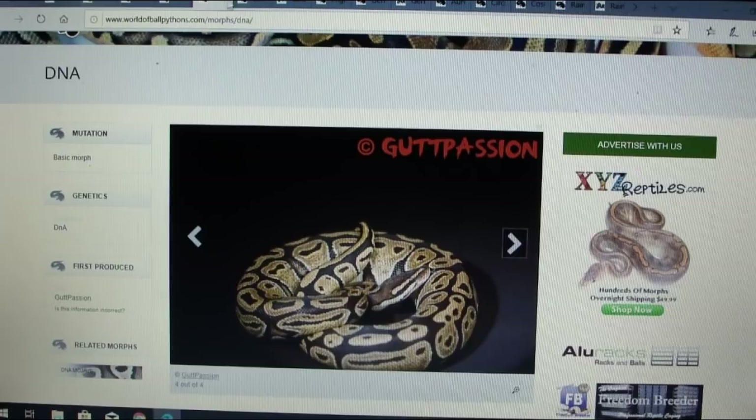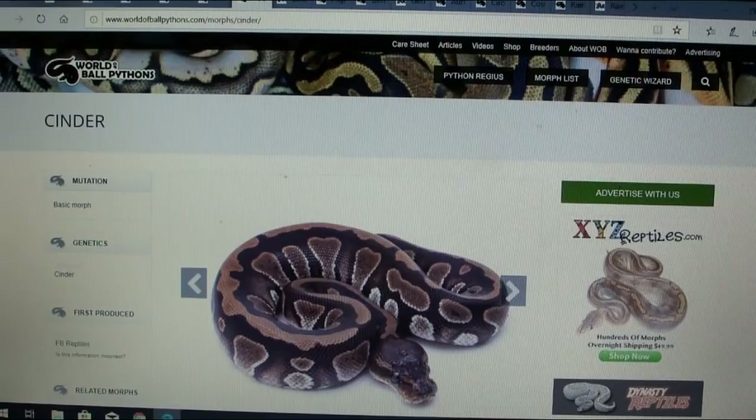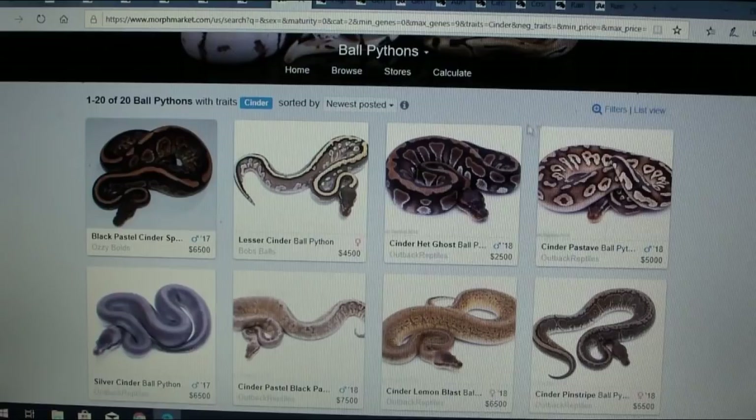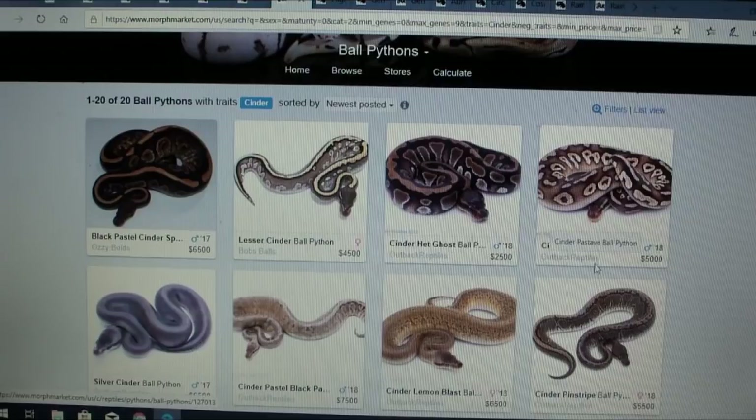Here is the cinder — I've actually heard of the cinder before. It's kind of one of the newcomers on the block. Looking on MorphMarket, there are actually 20 ball pythons with cinder listed. The thing I really like about cinder is it's really mixing well with a lot of ball pythons.